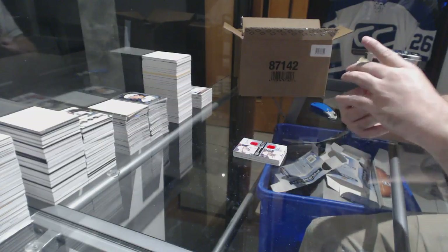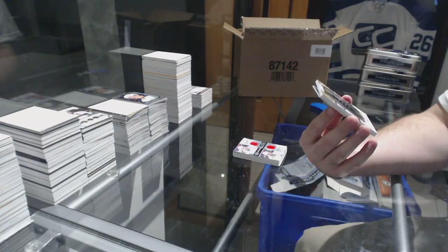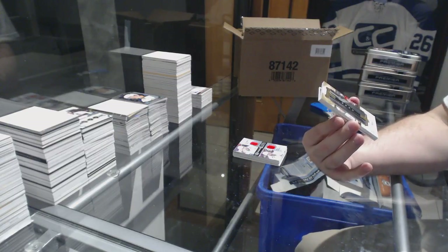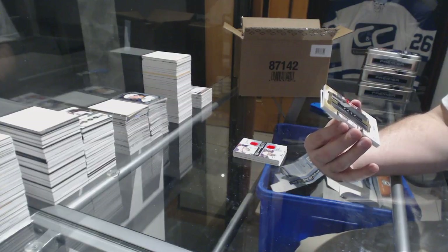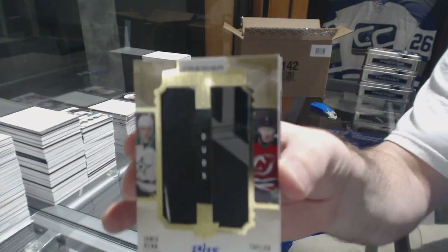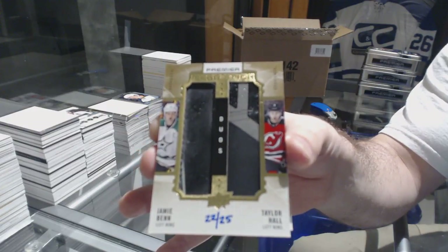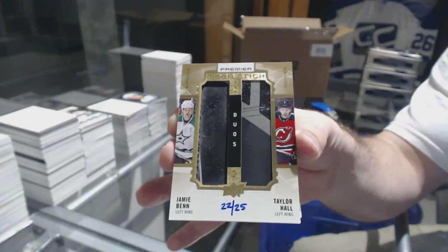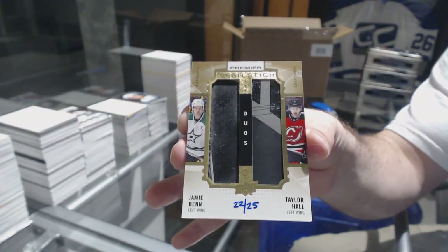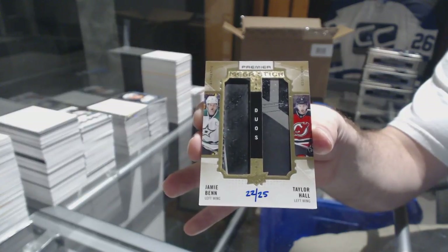Number 225. Mega Stick Duos for the Stars and the Devils — so this will be a random of Jamie Benn and Taylor Hall. Mega Stick Duos of Benn and Hall. So Dallas, New Jersey for the random.